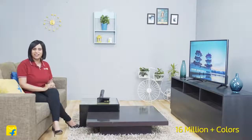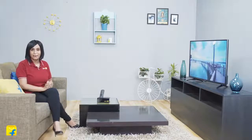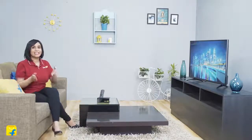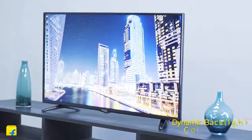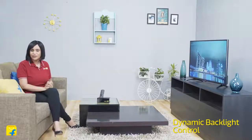With 16 million plus colors and two times the resolution of a regular HD TV, this television offers lifelike projection. And not just that, this television has a super-fast response time of 8 milliseconds that facilitates a flickerless motion picture experience for you.